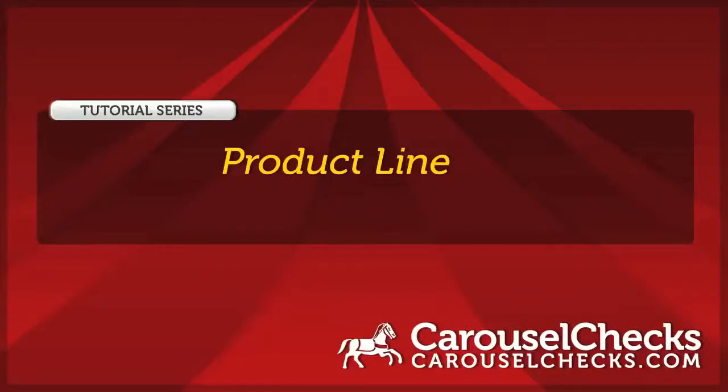Welcome to Carousel Checks. This video is part of a tutorial series. We offer a large variety of products.